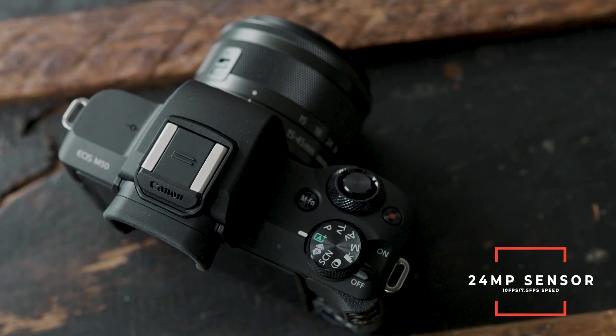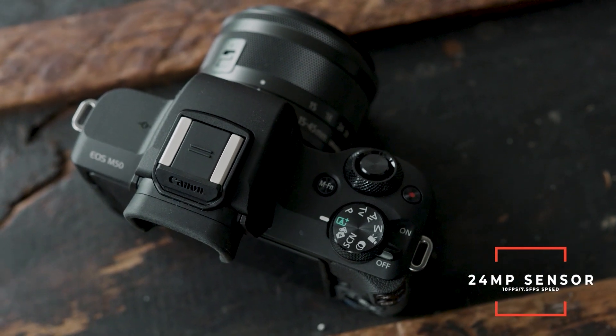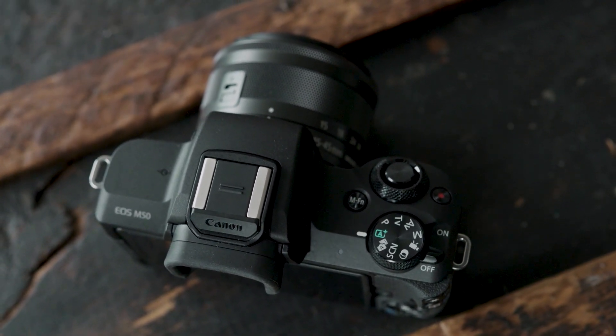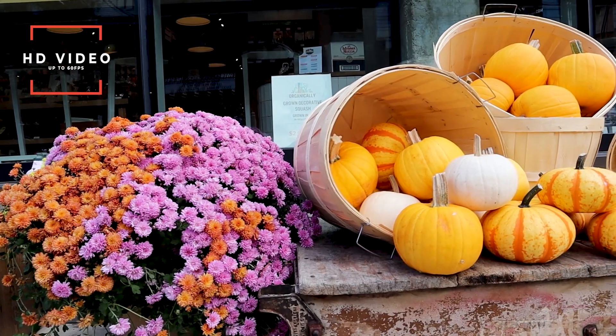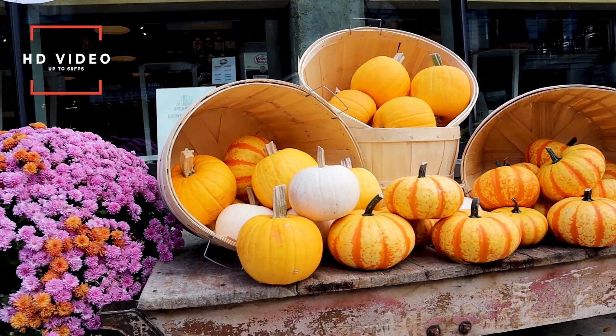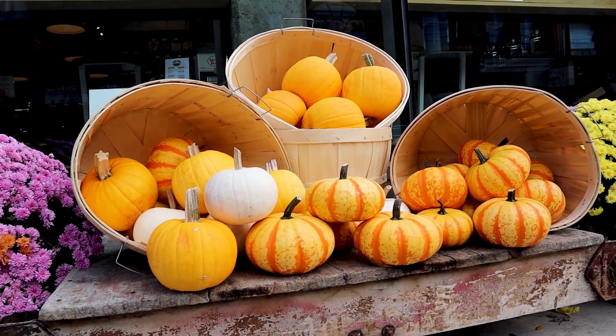As for the Canon M50 itself, the specs are pretty similar to the a6400. It has a 24 megapixel sensor and does 10 frames per second in single focus and 7.5 frames per second in continuous autofocus, which is just slightly less than the a6400. As for video, it does HD up to 60 frames per second. Sadly, for 120 frames per second you have to dip down to 720p, which is a little too soft — I probably would just never use it.